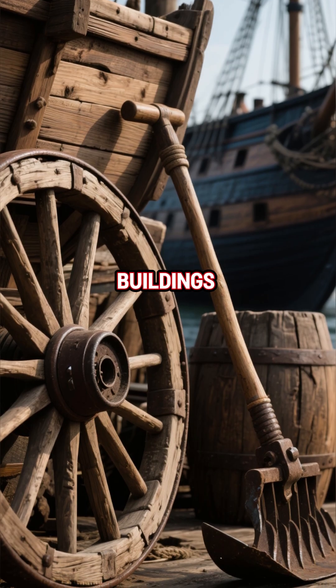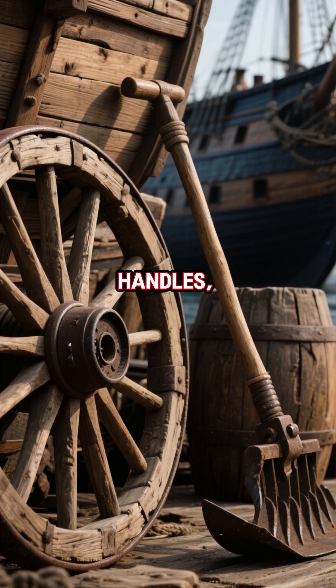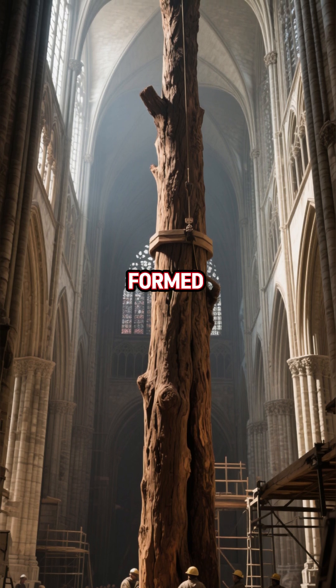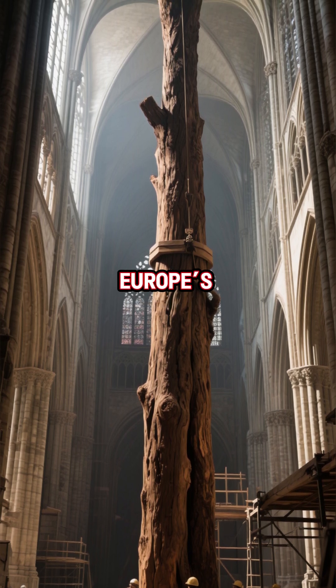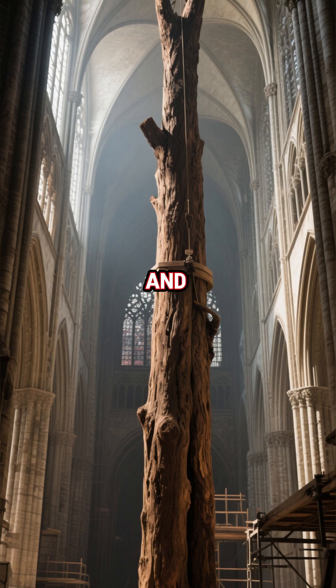This technique wasn't just for buildings. The same trick strengthened wagon wheels, plough handles, bridges, and ship hulls. Oak beams treated this way formed the backbone of medieval Europe's greatest works — barns, castles, cathedrals, and warships.